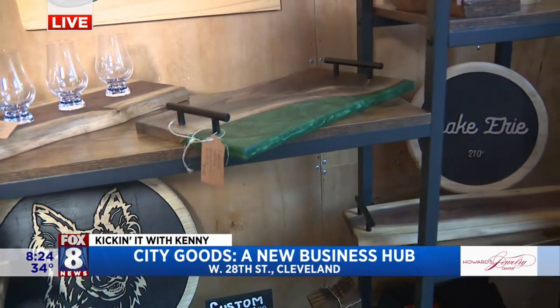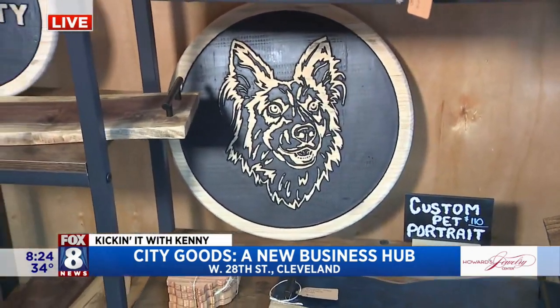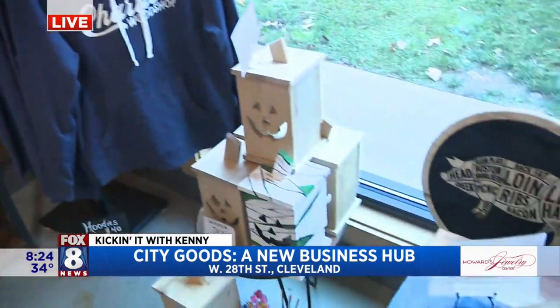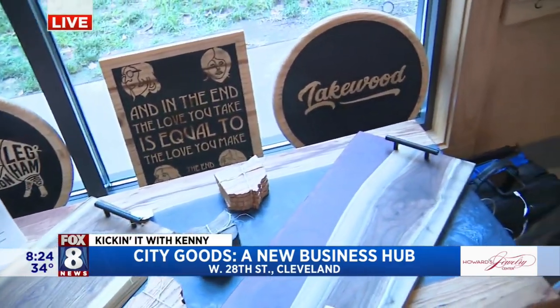And I've got to love that pet portrait over there — that's just truly amazing. Awesome stuff happening here at City Goods. If you can't find it here, you probably can't find it. But what's really good is everything you buy, every dollar you spend supports all 30 merchants, so that's pretty awesome.